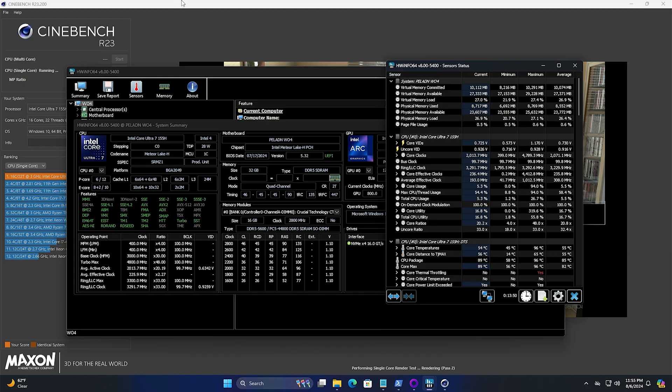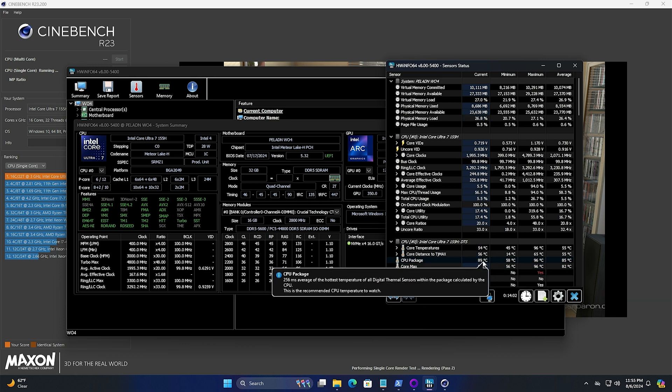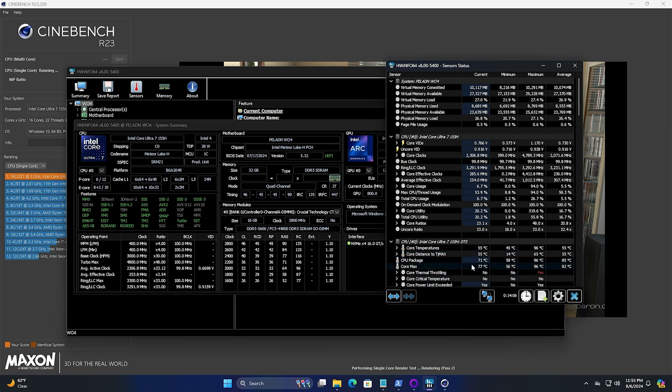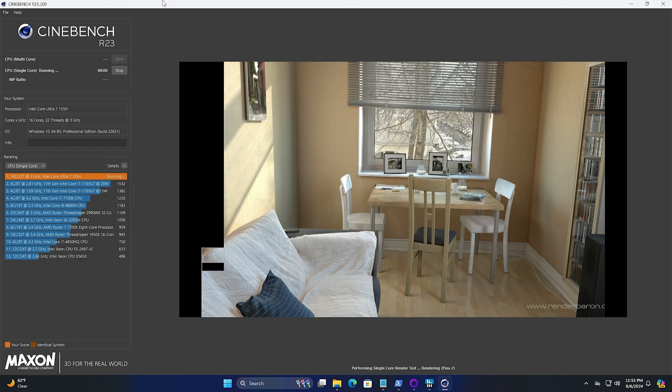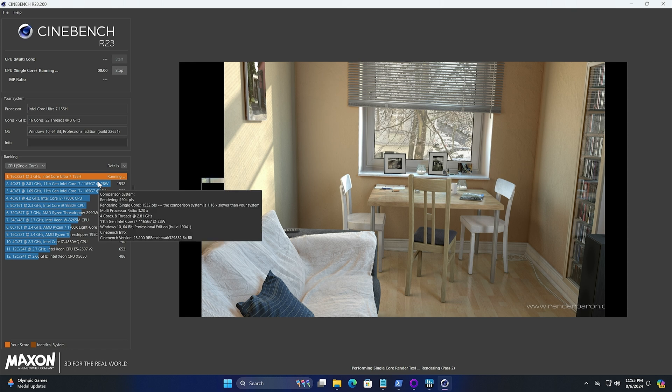I'm running Cinebench right now and I've got HWiNFO open to monitor temperatures — we're seeing much more reasonable temperatures. The CPU package keeps oscillating between about 90 and 70 degrees. The CPU temperatures look a lot more reasonable here. It says we're still getting some throttling, but it's actually working really well. We'll see what the score is when we're finished.